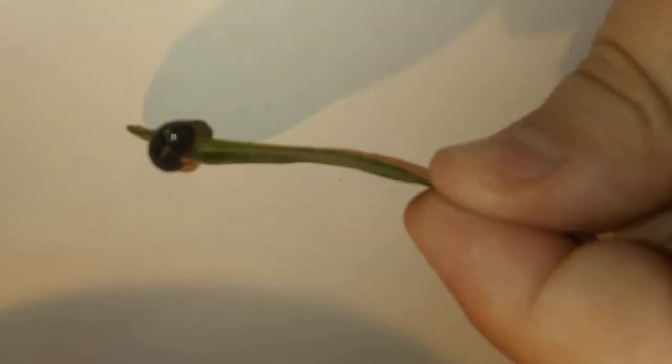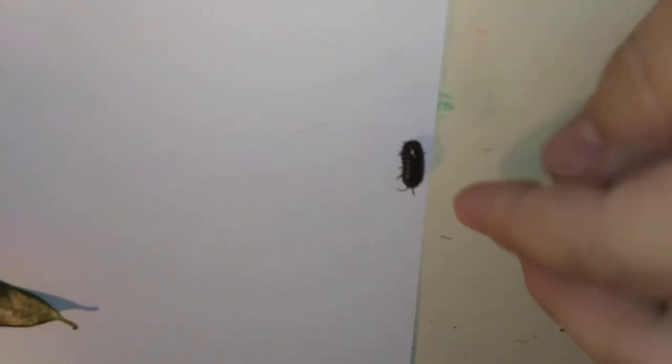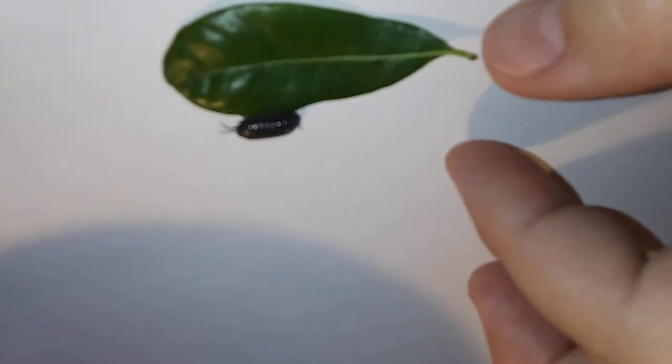Here he is on a leaf. Armadillo dieties — roly-polies — they eat lots of decomposed things. They love to decompose; that is their job in the universe. And the fun thing is, if you flip over any kind of rock or stone, you're probably going to find one, because they love moist areas where it's a little bit wet and dark.